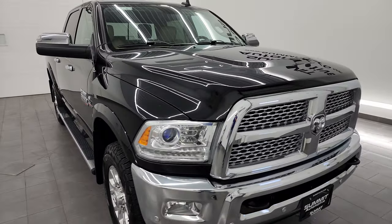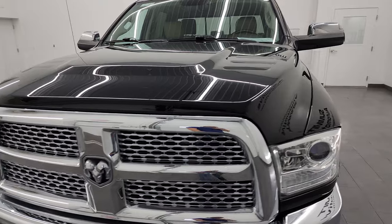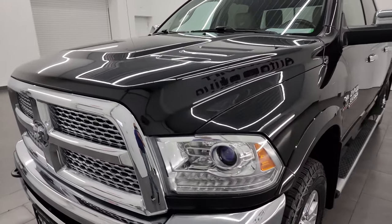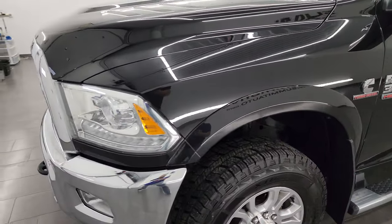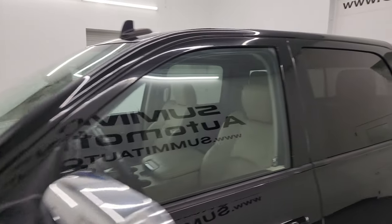I'm going to go all the way around in this video — inside, underneath, start it up, and take a look under the hood — to give the most accurate representation that I can of the vehicle. Really nice truck all the way around; brilliant black crystal pearl is the color. I shoot all my videos in 4K.